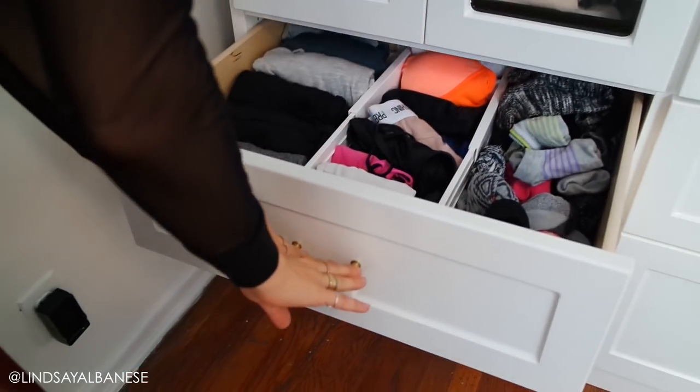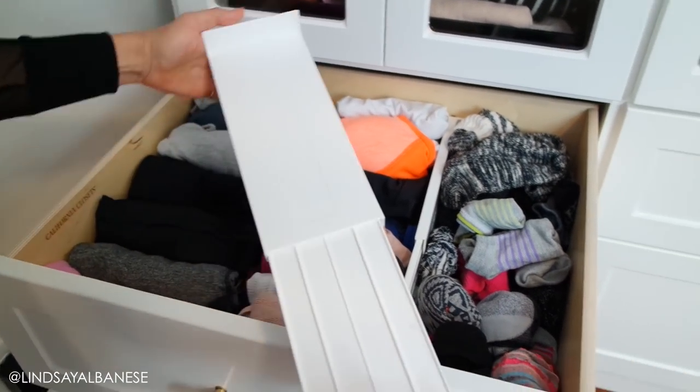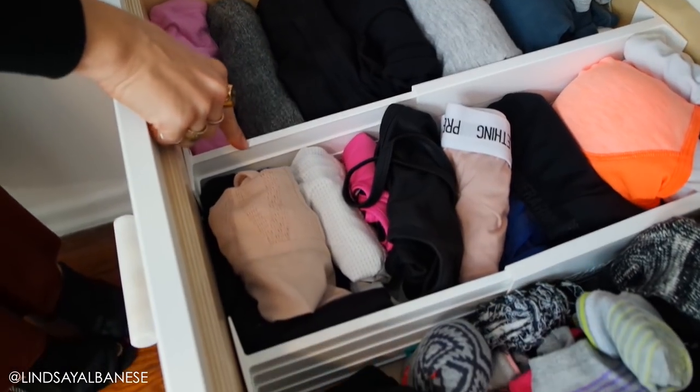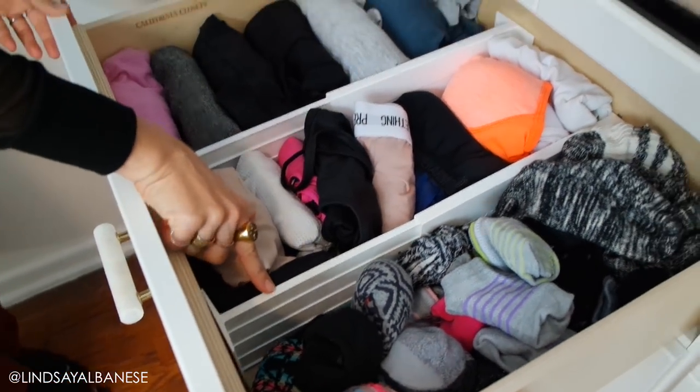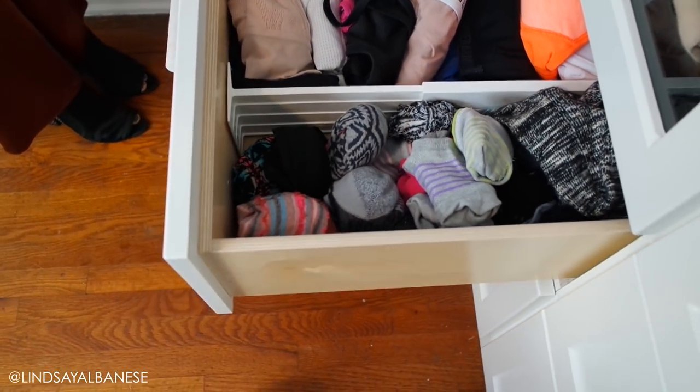Tip two: I've used drawer dividers for years — probably decades — and they are ideal for sectioning out big drawers. When you have a dresser, everything kind of floats in the big drawer. These drawer dividers create three mini compartments in one big drawer and they're ideal for organizing smaller items like socks, sports bras, underwear, and bras. This one drawer has my workout tops, sports bras, and socks — all organized perfectly. These are cheap, and I'll list all the products in the description below.